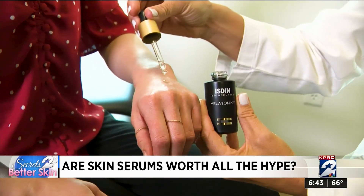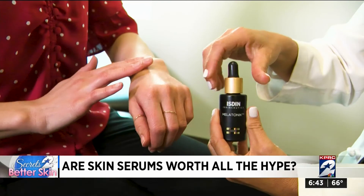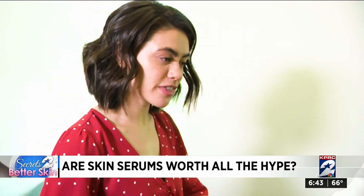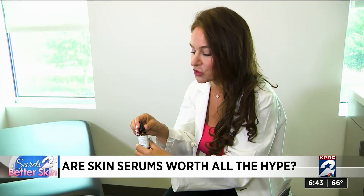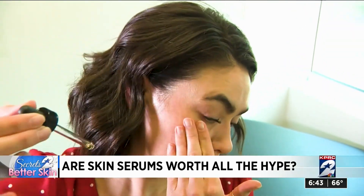This is my nighttime go-to. This is the Melatonic from Isden. No matter which formula you pick, Dr. Ingraham says go easy on the application. It's a little bit thicker. Less is more when it comes to serums. You want a very, very thin layer. And also, be careful — don't spill it. A little bit goes a long way when it comes to serums.